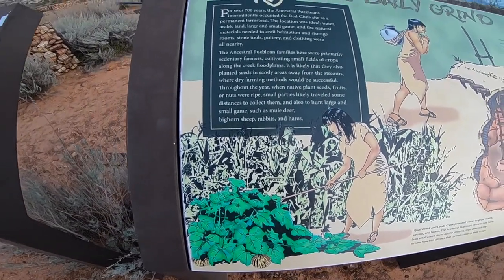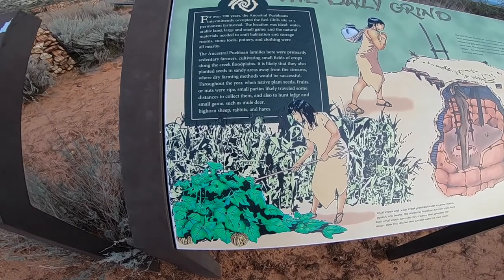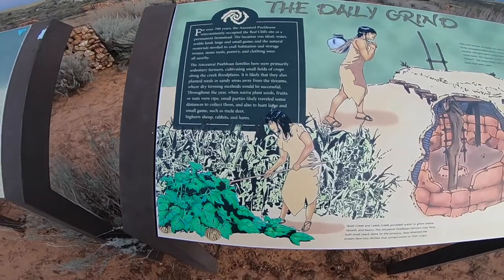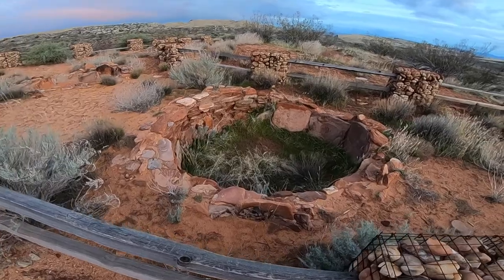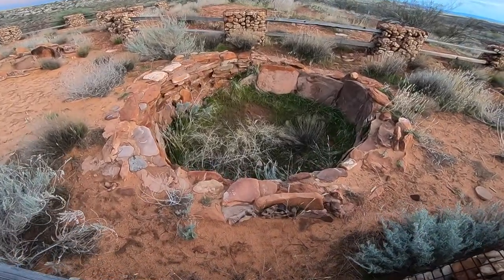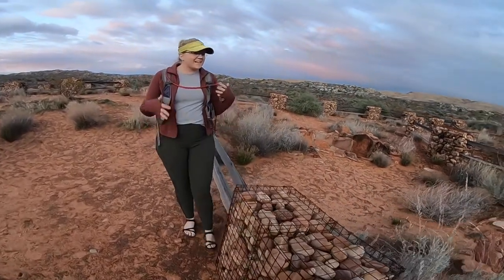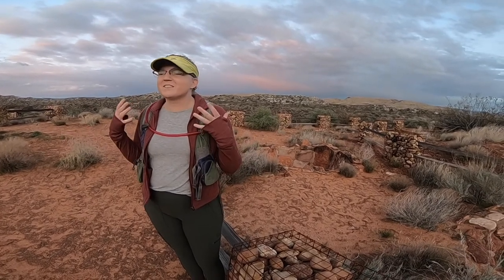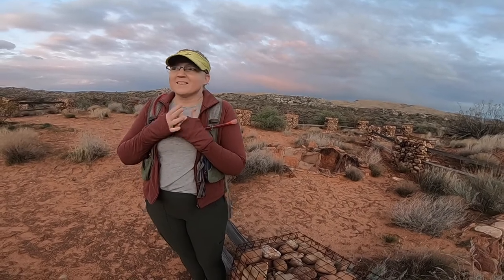They would also hunt the animals that lived around here like the deer, sheep, and rabbits. So you can kind of get an idea of what it is like to be a Pueblo thousands of years ago, and it's a fun idea to try and think about how you would survive in this landscape.